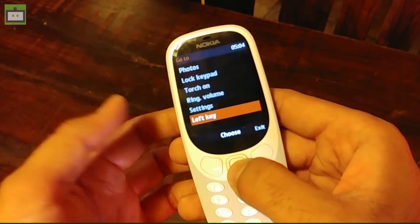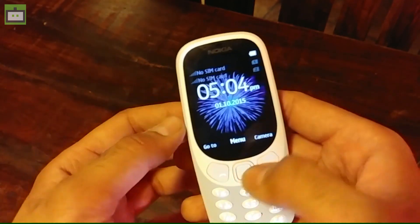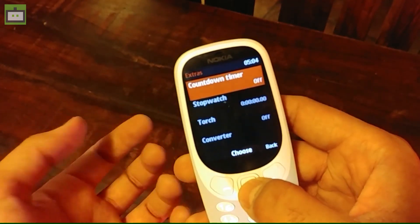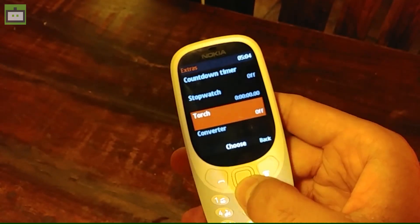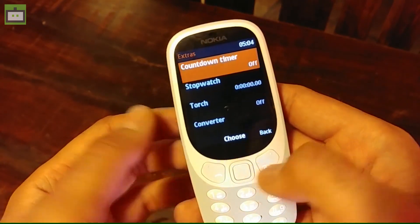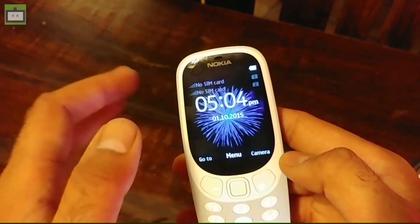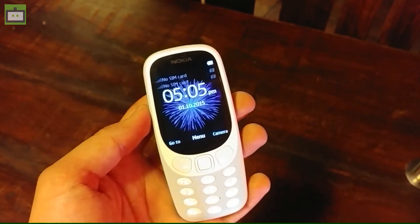Here are all the settings and you can customize key combinations with the help of these settings. Here we have all the required features like the calculator, extras, torch, converter, and a stopwatch. So you have all the required basic features that you would expect from a feature phone. If you don't want to buy a smartphone and just want to hand something to your kids for connectivity purposes, then this is the feature phone that you need to buy today.